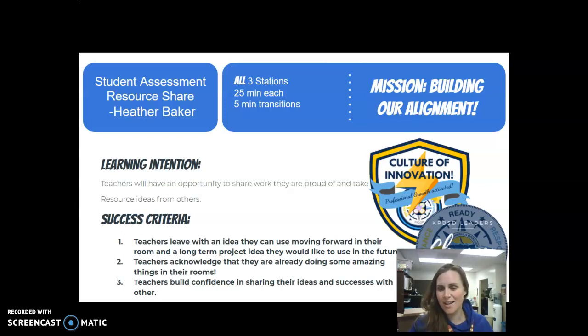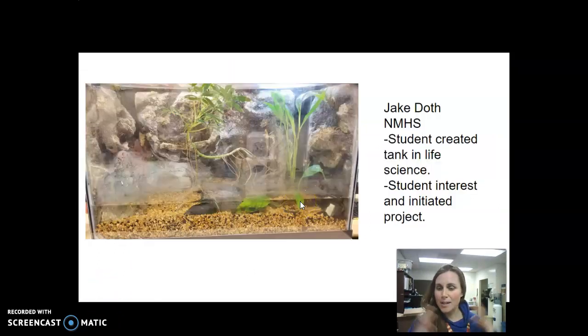The goal for today is that you leave with an idea you can use moving forward in your room, or a long-term goal of something that maybe doesn't fit this quarter but will in the future or next year, and that you acknowledge something you are proud of. We're building confidence in our own abilities to share what we are doing as educators. I'm going to give you two examples from our district and then open it up for you to share.